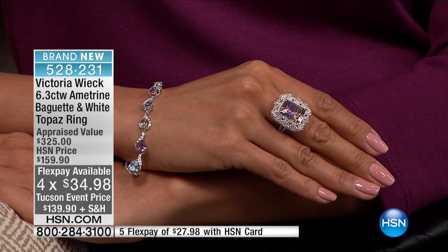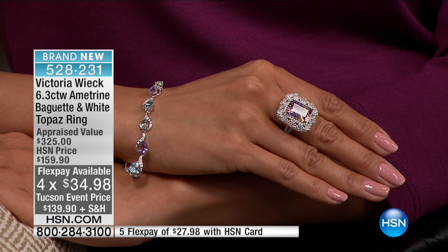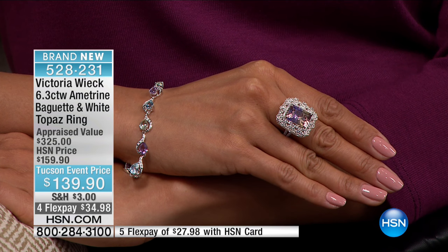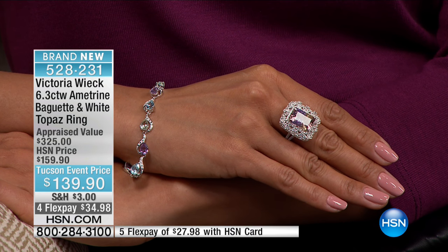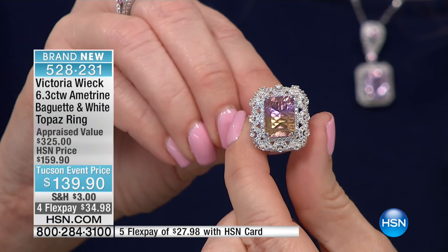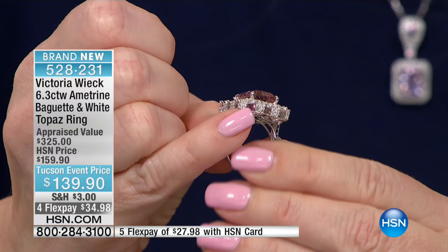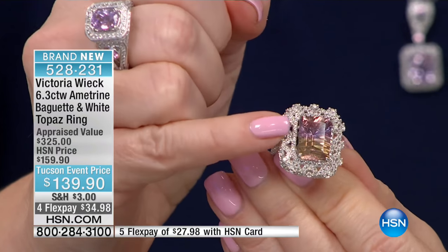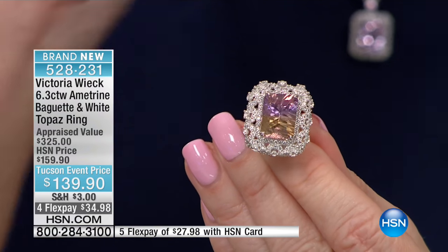Think about it — you're getting the stone directly from the miner in Bolivia, going directly to the cutter, with the designer standing right there overseeing everything. It's almost like you went to Bolivia, picked out your own ametrine, and had your own designer create something for you. In Bolivia, ametrine is treated not only as a national gem but almost like a natural flower — a treasure. This ring was really designed as that special treasure; it looks like a Russian royal jewel in a box.